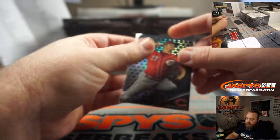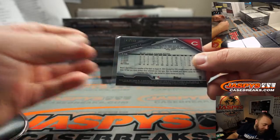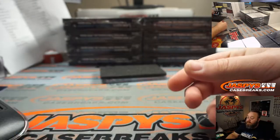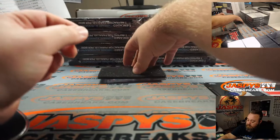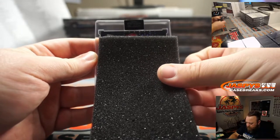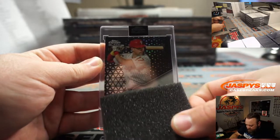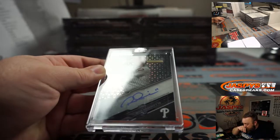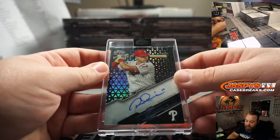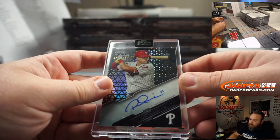Walker Buehler for the Dodgers and Trevor Bauer refractor for the Reds — that's our first random number block hit, numbered 121 out of 199, spot 1 going to Ray Murray. And an auto for the Phillies — looks like a refractor auto, Rhys Hoskins, 71 out of 150 reverse jersey number, Philadelphia Phillies, random number block spot 1, Ray Murray. There you go, Ray — congrats.